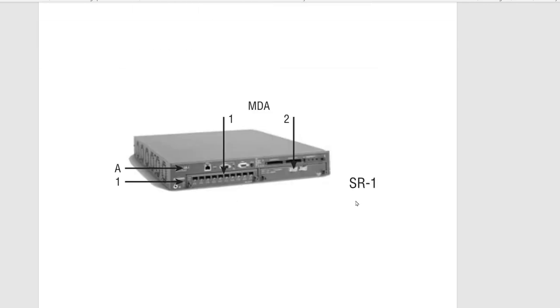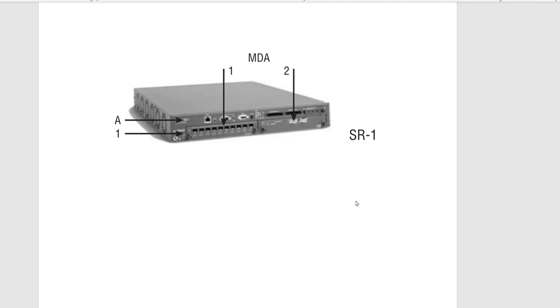The next one is the SR 1. The SR 1 is a fixed small chassis router — you can't change the cards in it. It can provide up to 220 Gbps throughput in full duplex mode. They also have some switches called ESS, Ethernet Service Switches.